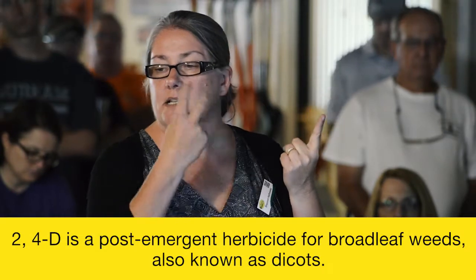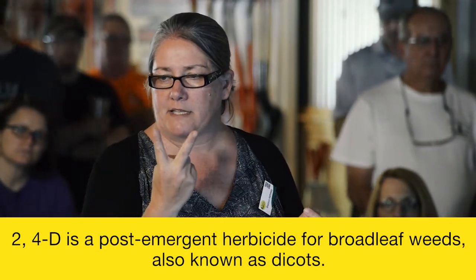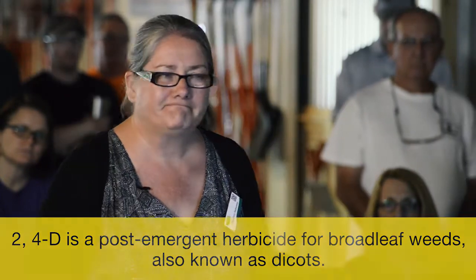2,4-D kills your dicots but not your monocots. Seeds either come up with one seed leaf or two. Monocots come up with one seed leaf — those are your grasses. Dicots come up with two seed leaves — those are your broadleaf weeds. It kills the broadleaf weeds, doesn't kill the grasses.